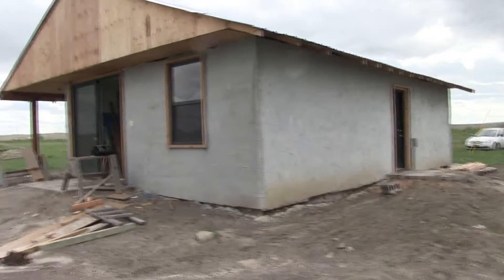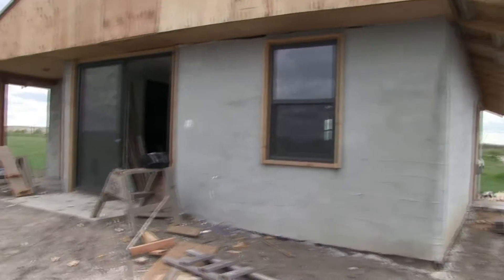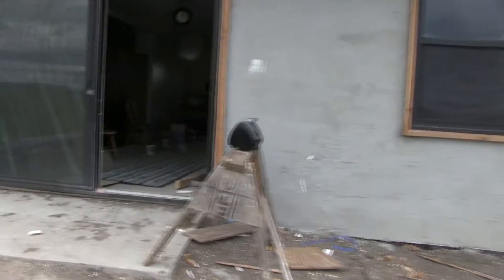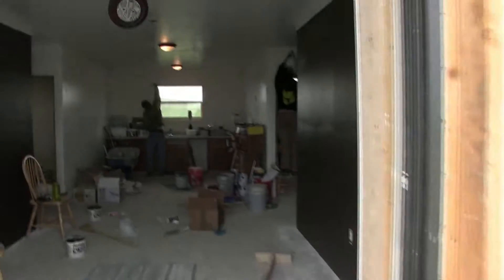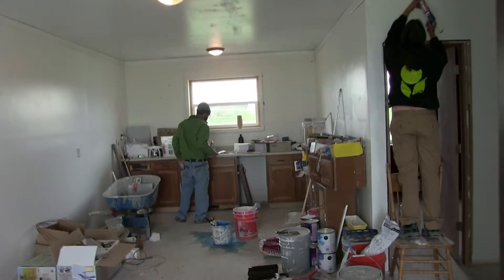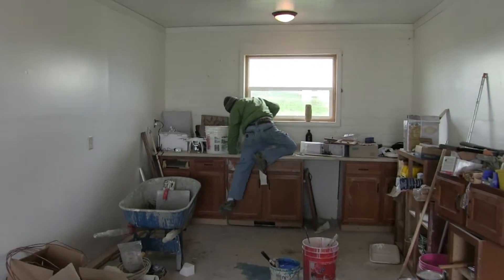We're going to go inside and take a quick tour. Here's the entryway. John's working on the kitchen here and we've installed the cabinets.